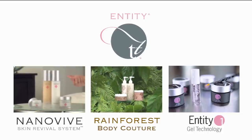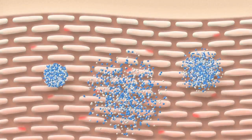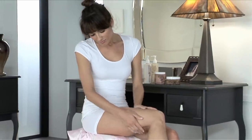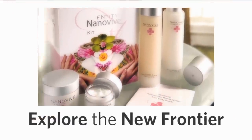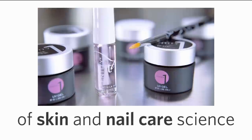Discover the powerful fusion of science and beauty. Entity Beauty has created the next generation of skin and nail care products through nanotechnology. What are you waiting for? Explore the exciting new frontier of skin and nail care science with Entity Beauty.